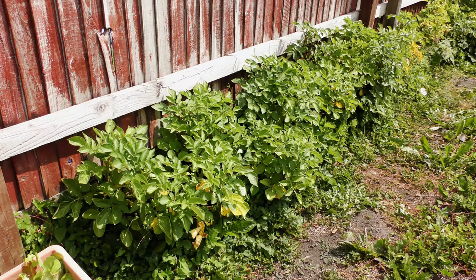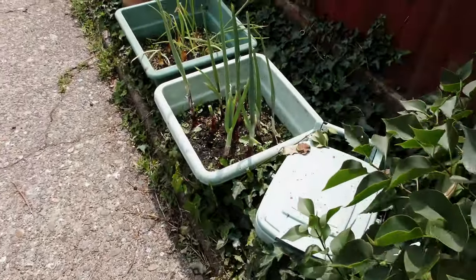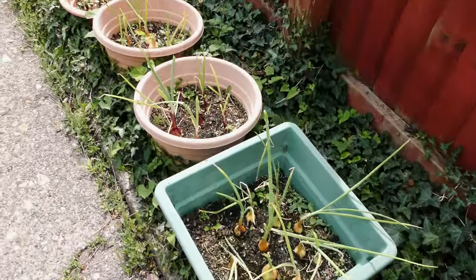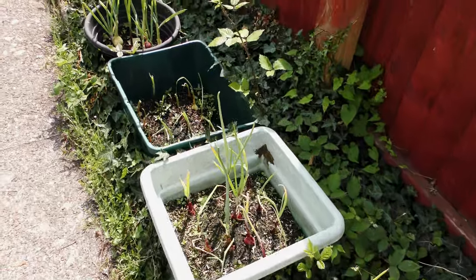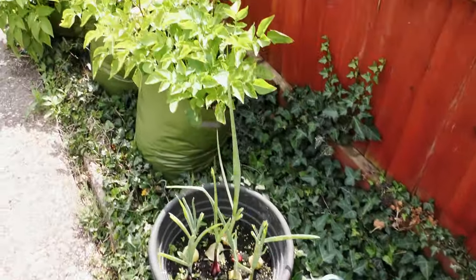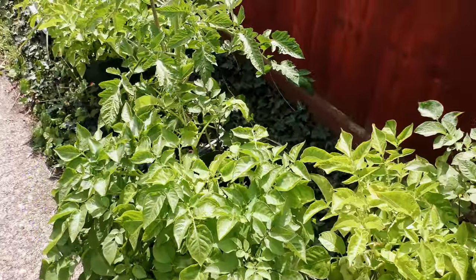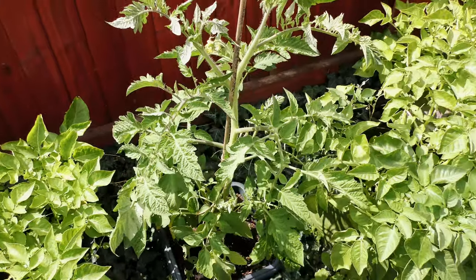The potatoes — mainly Désirée — are going well. The summer onions need watering all the time but they're coming on; I just wish they would come on more.